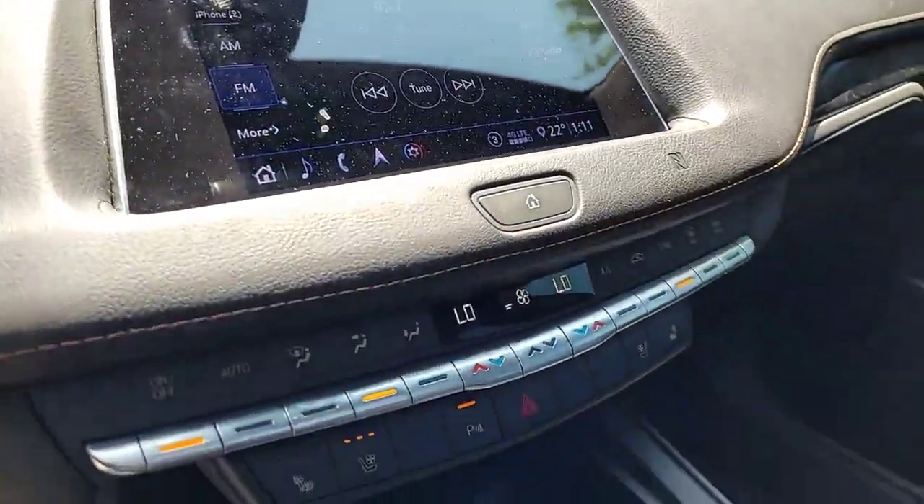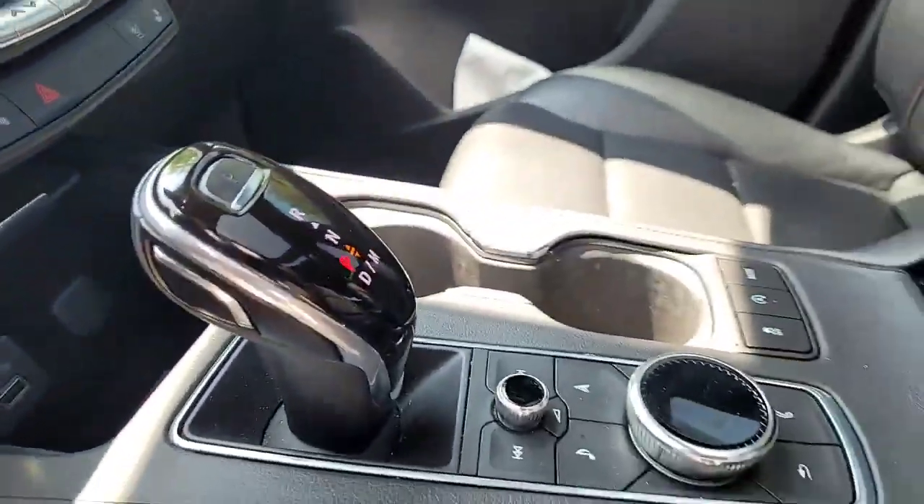Here's a quick look down the center stack. If you like what you see and you'd like to take this for a drive, please reach out to me. My name is Kevin Debreta, and I'm at Finch Cadillac, London.